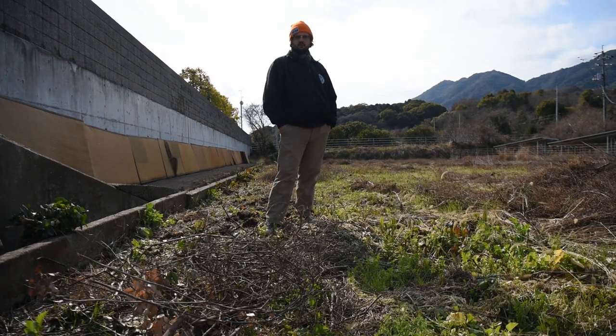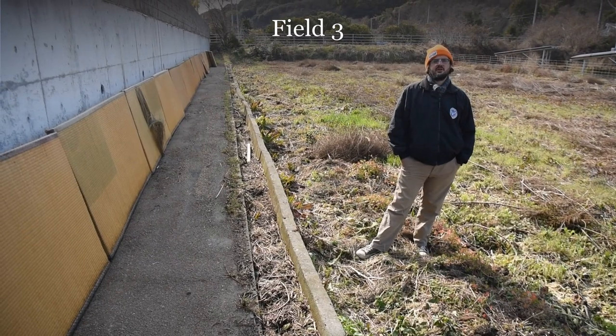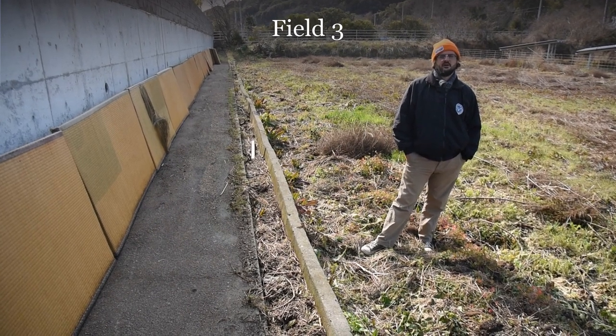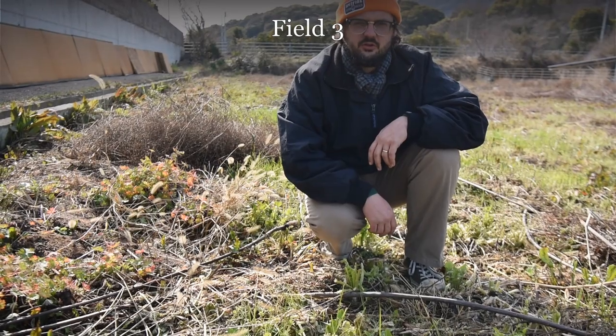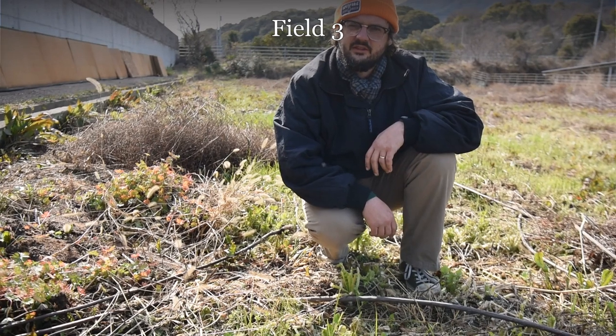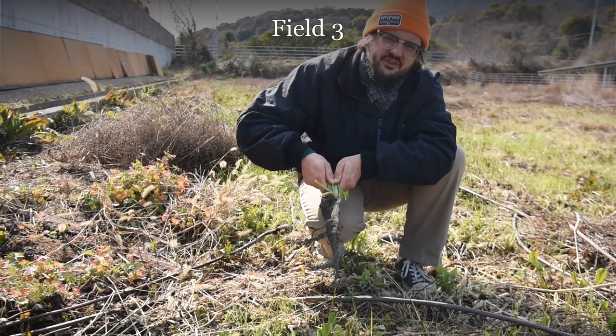This is field three, the largest of our parcels. This is going to be used for vegetable gardening. We did get the brush cut, but it ended up too soggy to till. However, we were able to bring our old tatami mats down here from the guest house to serve as paths. This is an old rice paddy, so it tends to stay soggy, and we're going to have to do something about that. But it's good for daikon.